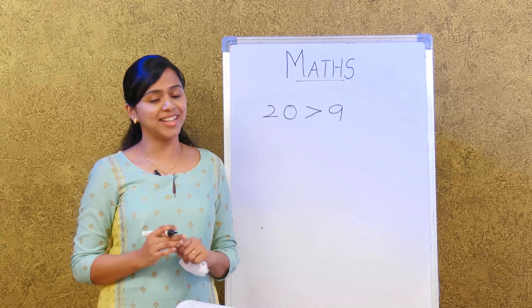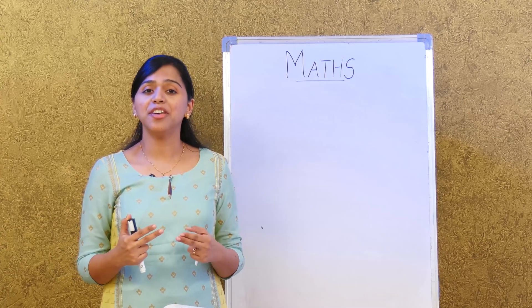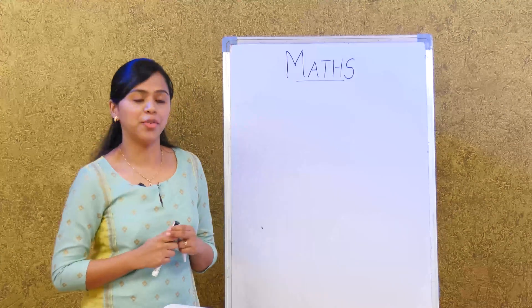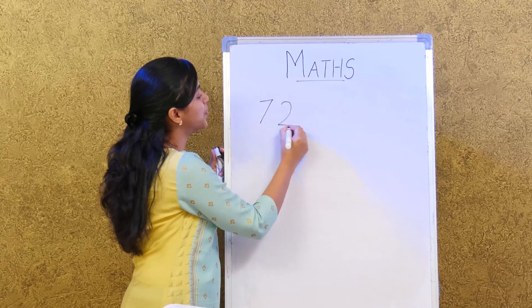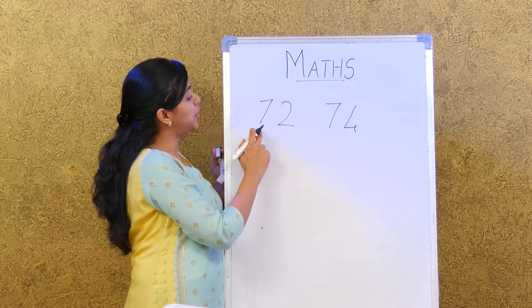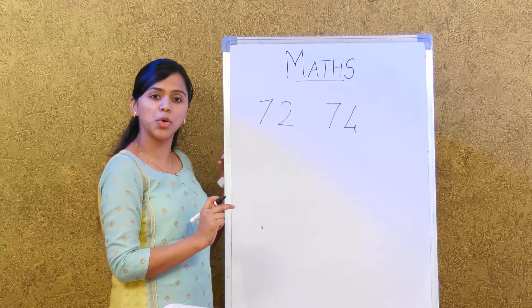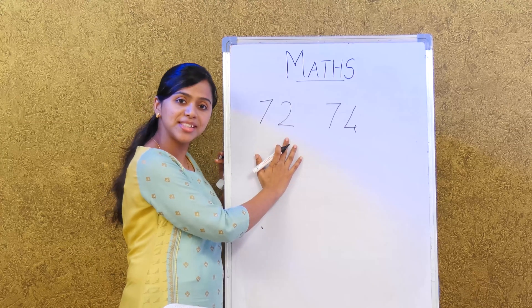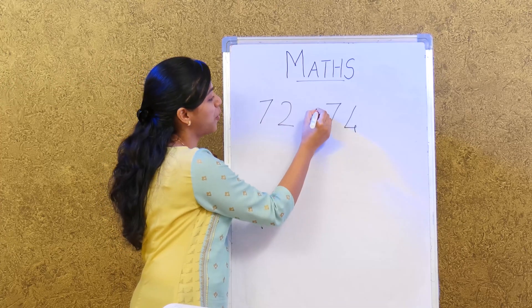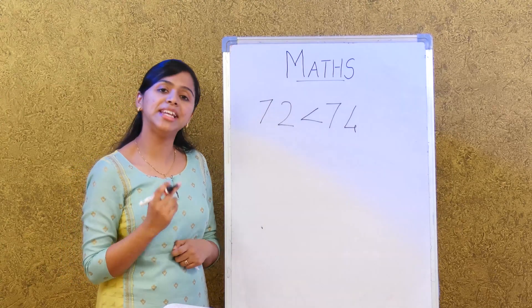But what if both numbers have the same number of digits? Then we need to compare by value. For example, if we have 72 and 74 — both are 2-digit numbers. The tens place is the same: 7 tens and 7 tens. So we go by the ones: 2 ones versus 4 ones. 74 is greater, so 72 is lesser than 74.